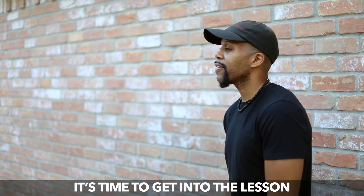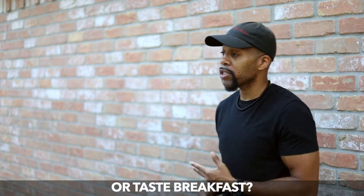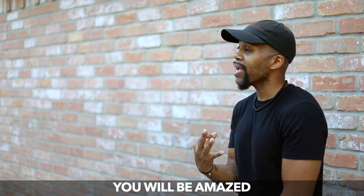It's time to get into the lesson. Before we start, let me ask you a question. How do you hear my voice or taste breakfast? Well, it happens with information processing. Let's break it down in three steps. You will be amazed.